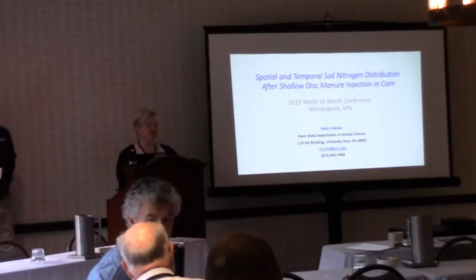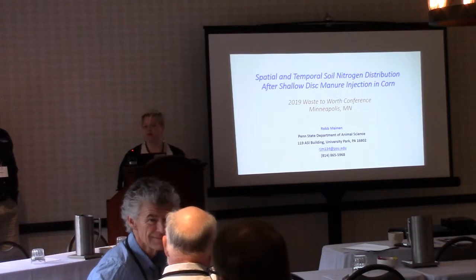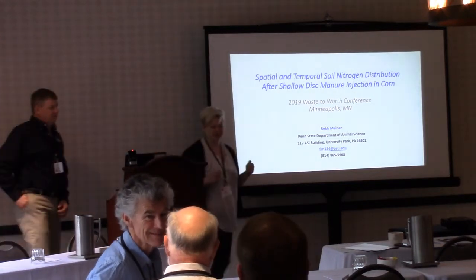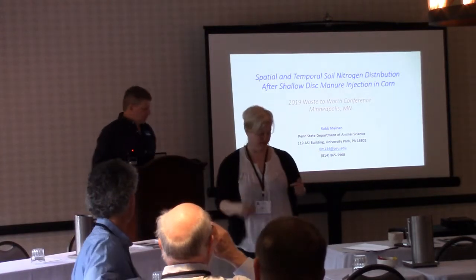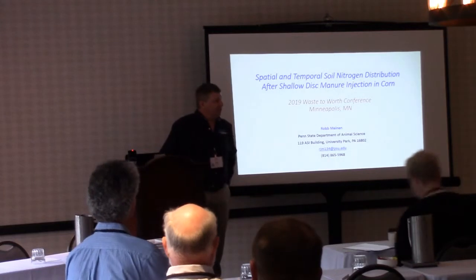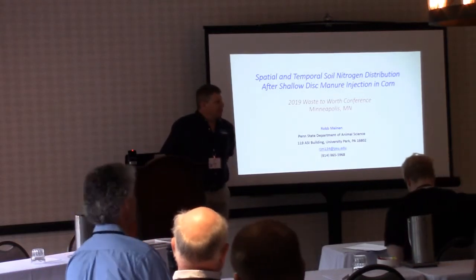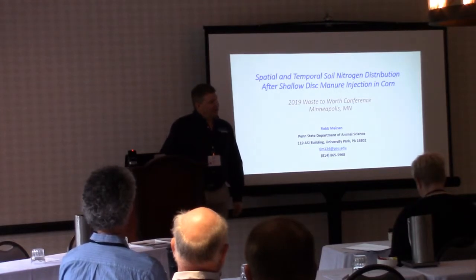Rob Minan is here from Penn State and he's going to talk to us a little bit about nitrogen distribution following manure injection. It's quite an honor to be here sandwiched between two good friends Joe Harrison and Glen Arnold — good colleagues — to talk about manure injection.